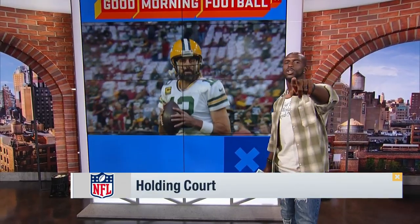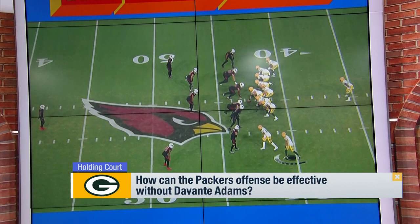Let's take a look at the film. There's the man of the hour, Aaron Rodgers. We know what he can do. 12 personnel: two tight ends, two receivers, a running back.